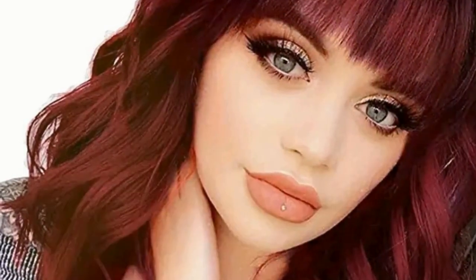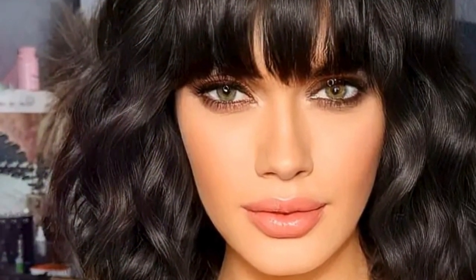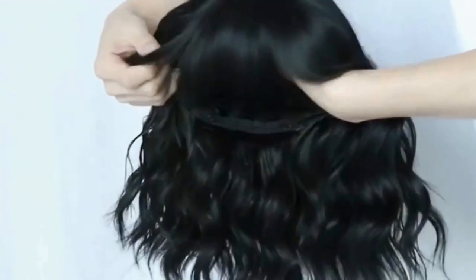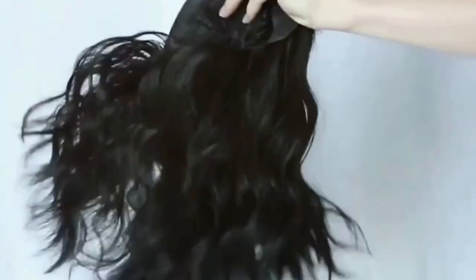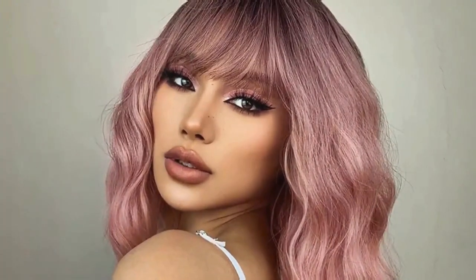Moving on to a classic style, we have the women's elegant short wavy bob. This one's a game changer with its 180 density heat resistant fibers and those trendy bangs. It's incredibly affordable at just $6.77, and perfect for those who love a more understated look but still want quality and comfort.